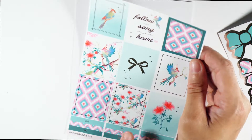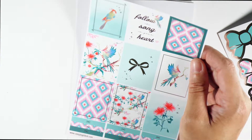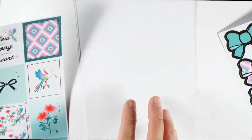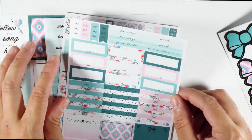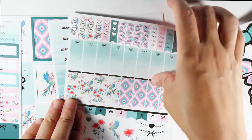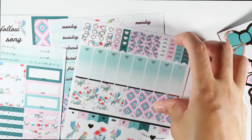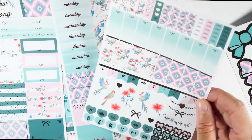Bow seals in the sticker kit — you have your nine boxes, which are really pretty. It says 'follow the song in your heart' and there's a bow right here. I really love these with the bird on it. I don't know what kind of bird this is. If you guys know the bird, let me know. That is the nine boxes with the nine headers at the bottom. Then we have the nine quarter boxes, a bunch of headers, your six full boxes, checklist, and a bunch of flats. I like layering these and putting them on top — I use them for decor.